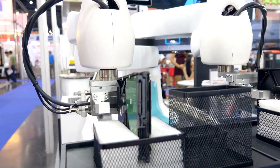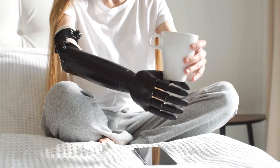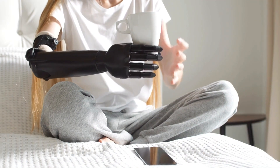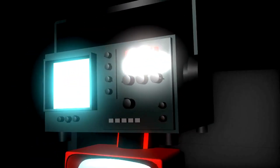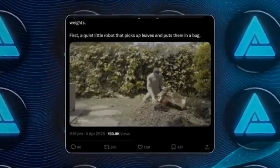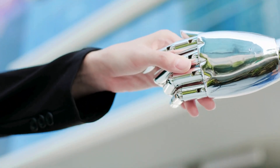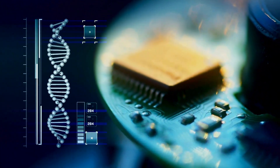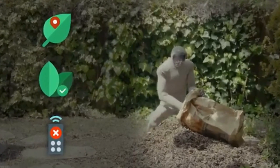We're at a tipping point. For decades, humanoid robots were a sci-fi fantasy, then they became lab experiments, and now they're stepping into the real world and getting scary good. Themis 5-2 and Neo are proof that the next era of robotics isn't coming — it's already here. But this is just the beginning. Once these robots start learning from each other, sharing data, and improving exponentially, things are going to move even faster.